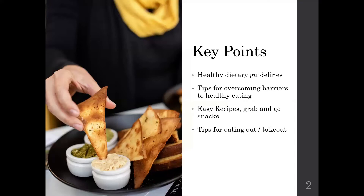Some key points we're going to go over today: we've got to start with some healthy dietary guidelines. Before we know what we have to do, we want to know what our goal is — what kind of healthful foods we're trying to incorporate into our lives. Common barriers to eating healthfully and some tips for overcoming those. Some easy recipes and grab-and-go snacks, plus some tips for eating out and takeout. This is for anyone with a busy lifestyle or with travel plans, thinking about how to eat healthfully when we're back in restaurants.